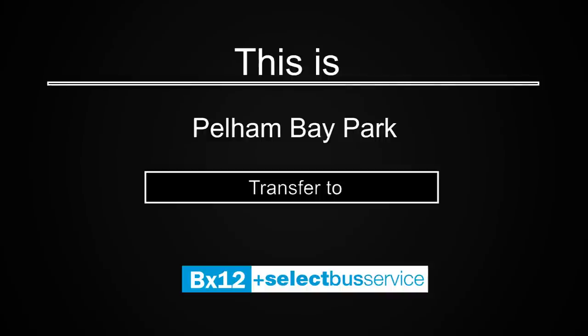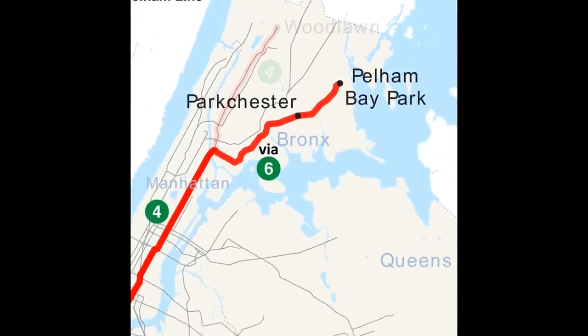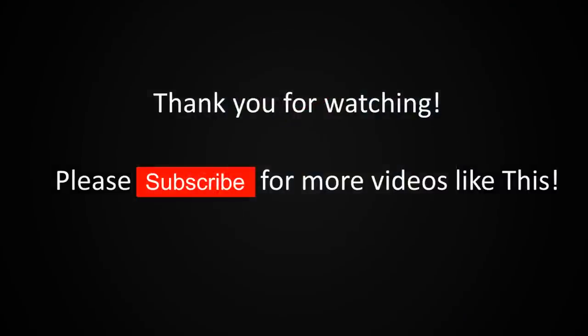This is Pelham Bay Park. Transfer is available to the BX12 Select Bus Service. This is the last stop on this train. Everyone please leave the train. Thank you for riding with MTA New York City Transit.